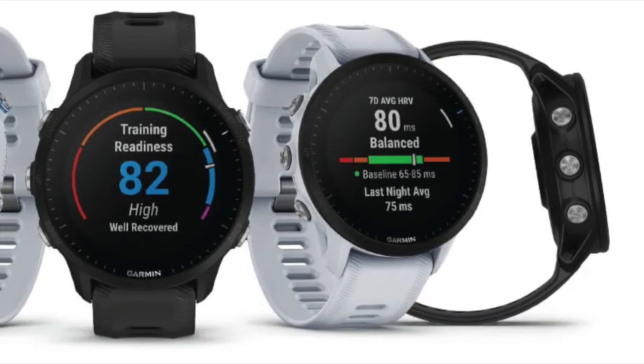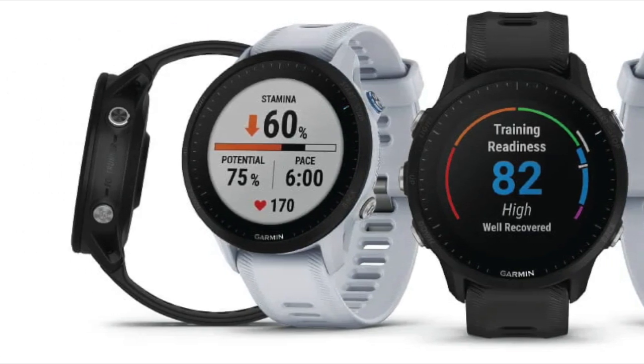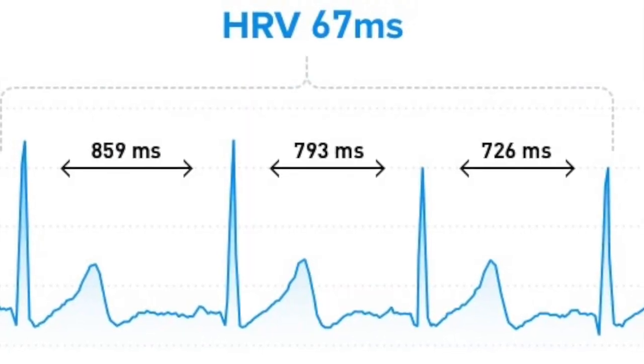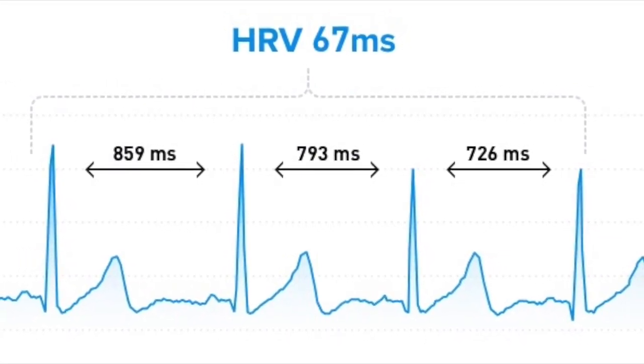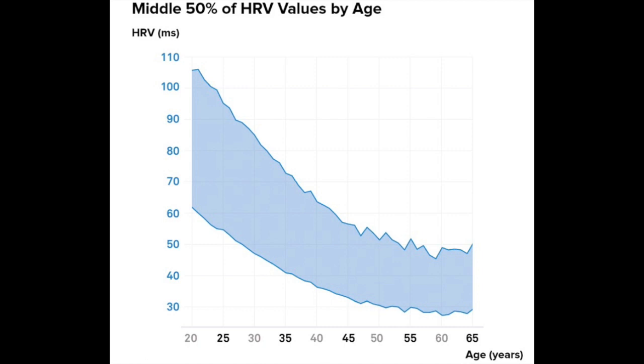Most people are aware of what resting heart rate is, so for the purposes of this video I will not delve into the topic. But what about HRV? Why is it important? HRV represents the variations in time between successive heartbeats, measured by RR intervals. Higher HRV values suggest better cardiovascular health.